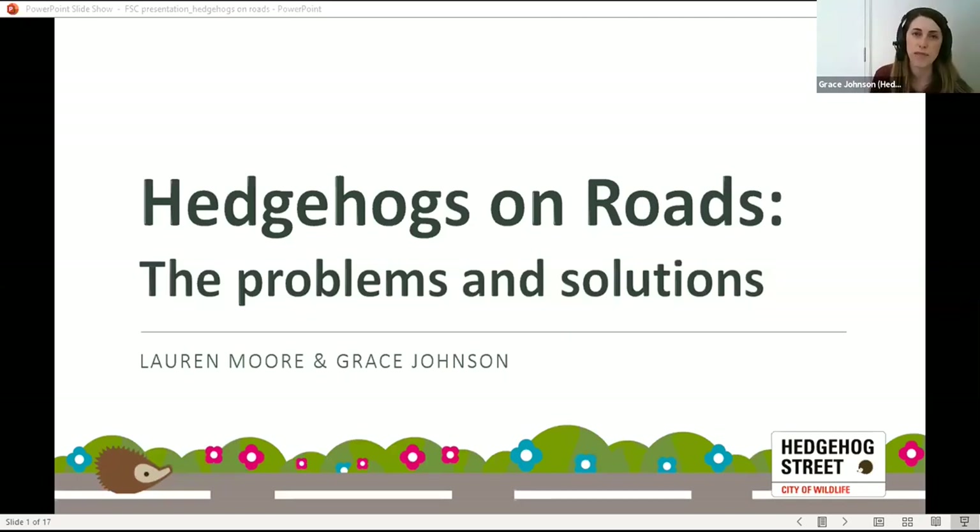My name is Grace Johnson and I'm the project officer for the Hedgehog Street Project. That's a joint campaign between the People's Trust for Endangered Species and the British Hedgehog Preservation Society. Lauren and I are really happy to be here today to talk to you virtually about hedgehogs and roads, so let's get started.